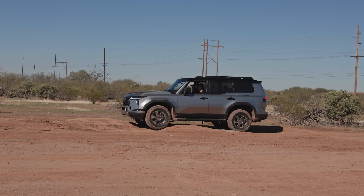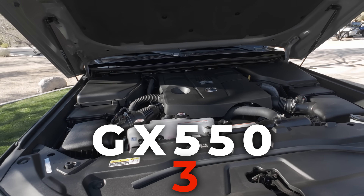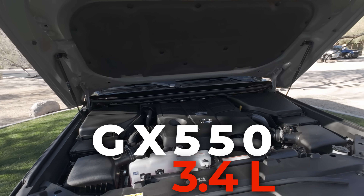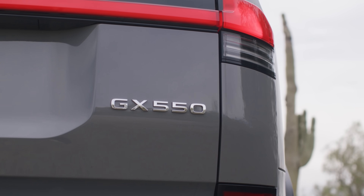Now we have the latest generation, GX550, but it only has a 3.4-liter engine. So why was it named 550? To my surprise, no one really knew.